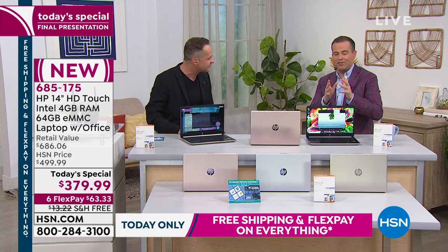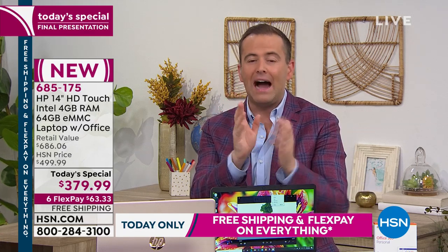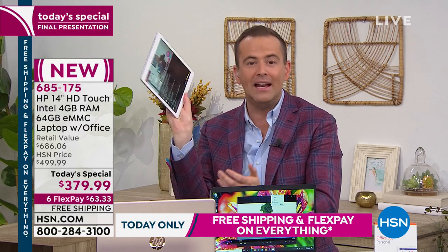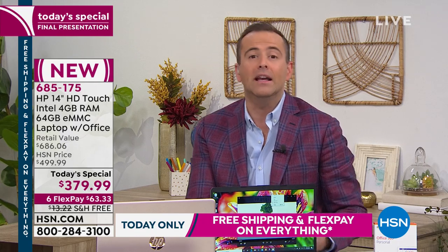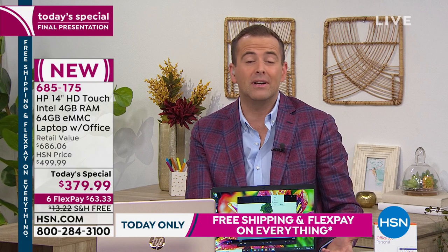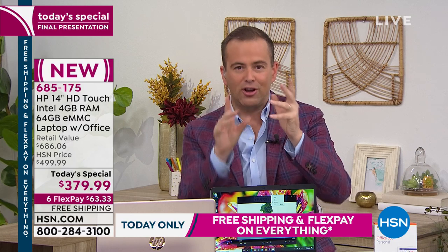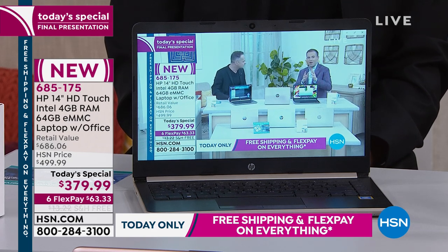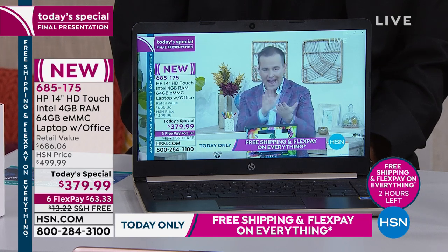Whoever's ordering this — above and beyond the speed, performance, security, and the incredible element of instant on — I think you're going to love the fact that it's a touchscreen. We're so used to touchscreen phones and tablets, but for the majority of us, we don't have a touchscreen laptop. Why don't we? Because of expense — they're good, but they're expensive. When you play games on this, it's better with a touchscreen. This laptop is a touchscreen laptop at $379.99.